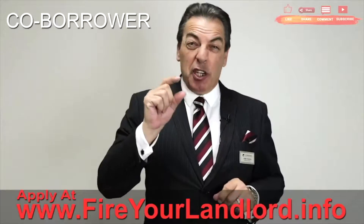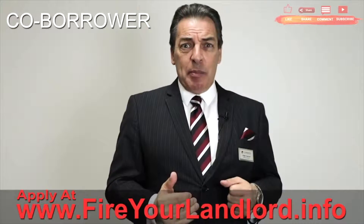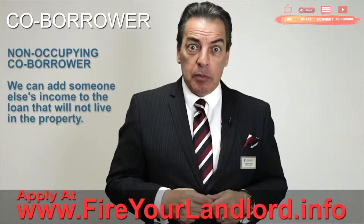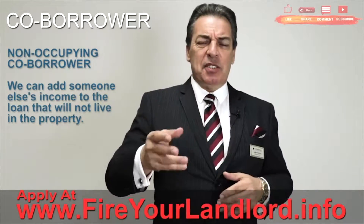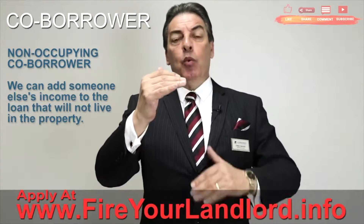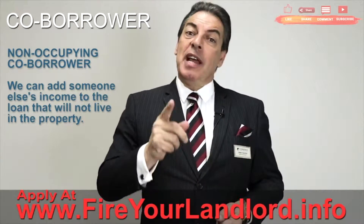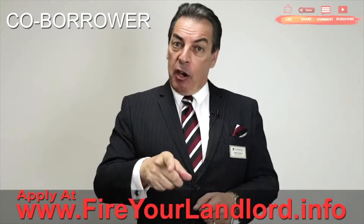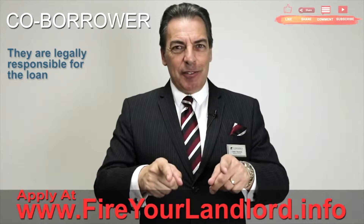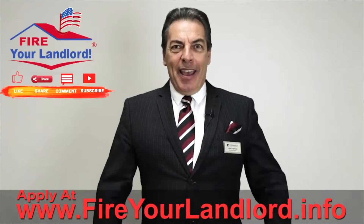Sometimes people are just a little short on income and ask, 'What do I do? Do I have to really downgrade my house that much?' What about a non-occupying co-borrower? Maybe your brother, sister, cousin, mom, or dad — they have good income with not a lot of debt, and we add their income onto yours. We obviously have to add their debts too. They are just as legally responsible as you are for the loan, but very often it can help you go over the top and buy your own home.